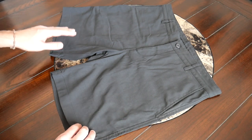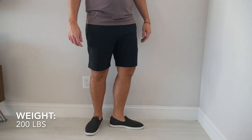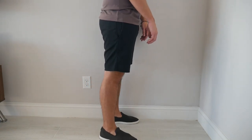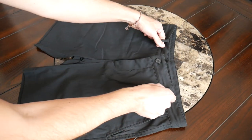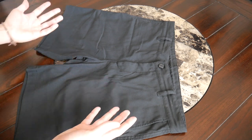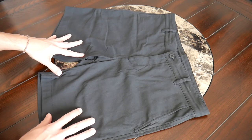As far as the fit, the shorts have an 8-inch inseam so they're a little bit above the knee, which I really like — it keeps them looking a little classier. I ordered these in a size 34 and they're very true to size, they fit comfortably. I like that you actually have a belt loop so you can dress them up a little bit, which is something I haven't seen with all the other travel shorts I've tried out.